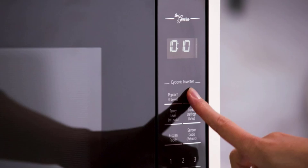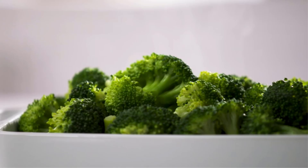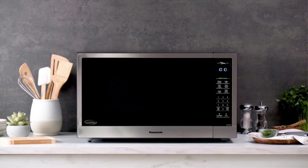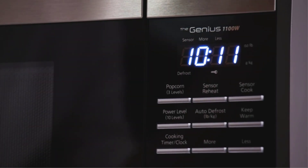We particularly love the keep warm function, which can be activated at the start of a cooking cycle and continues for up to 30 minutes after the cycle ends. The sensor cook option includes 14 presets for various foods, from oatmeal to fish fillets, but be sure to keep your manual handy, as there are many codes to remember.